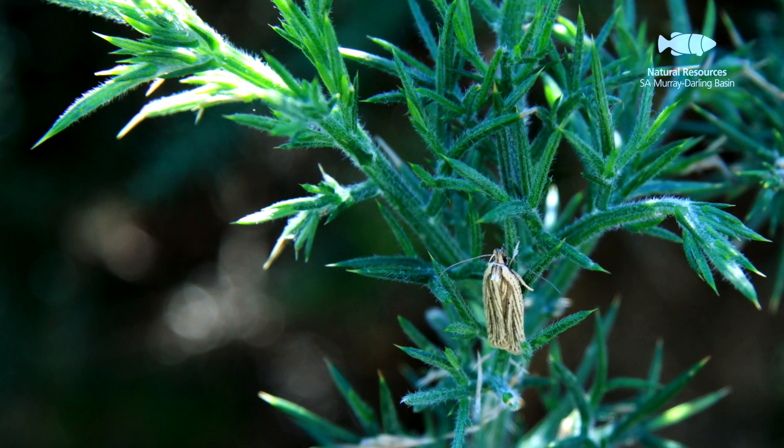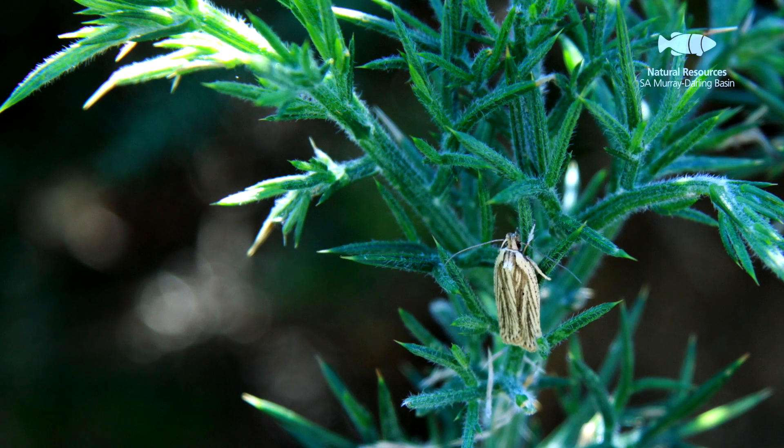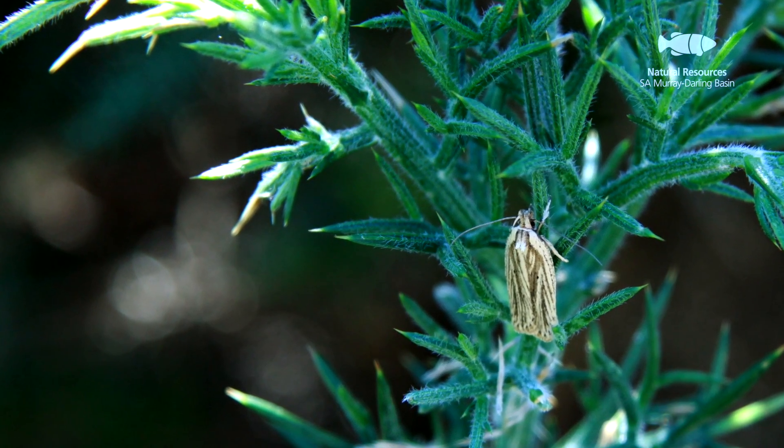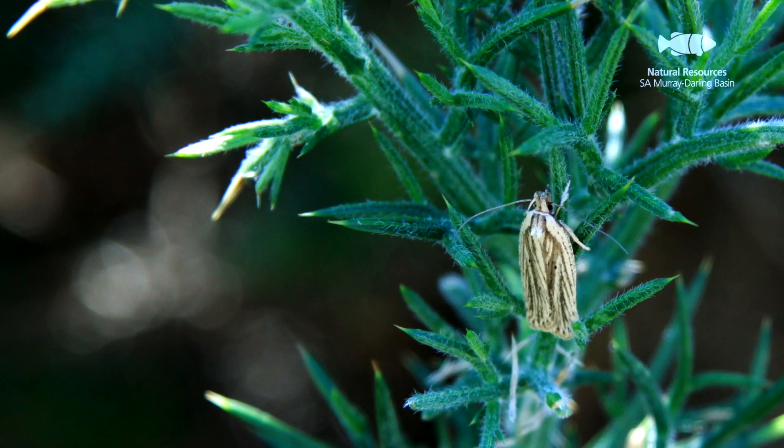In February 2016 and February 2017, officers from Natural Resources SA Murray-Darling Basin travelled to Tasmania to collect some of the gorse soft shoot moth. These were collected from nursery sites that have been established in Tasmania where it was released back in 2007.